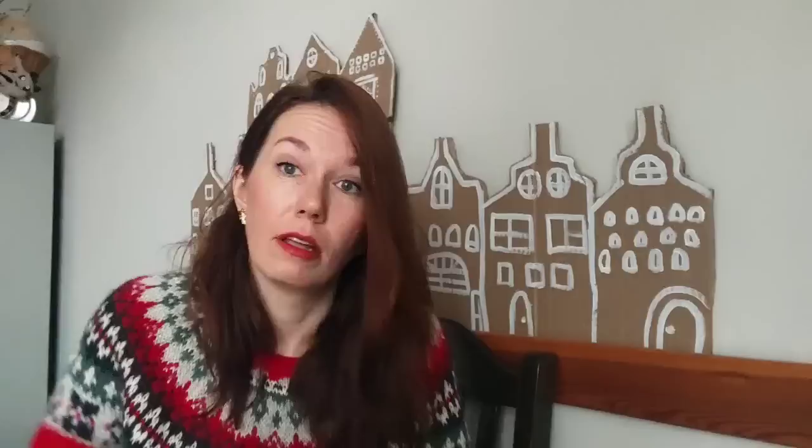Я даже не знаю, как правильно это делать — давайте вскроем, посмотрим, как это всё выглядит. Предполагается, что в какой-то материал внутрь продеваются кусочки ткани при помощи ножа. Интересно, есть ли нож в наборе — наверное, надо вскрыть и посмотреть. Что-то необычное, чего я точно никогда не делала, очень интересно будет.